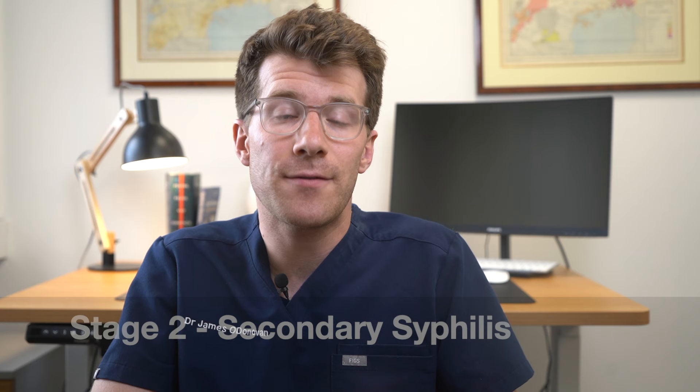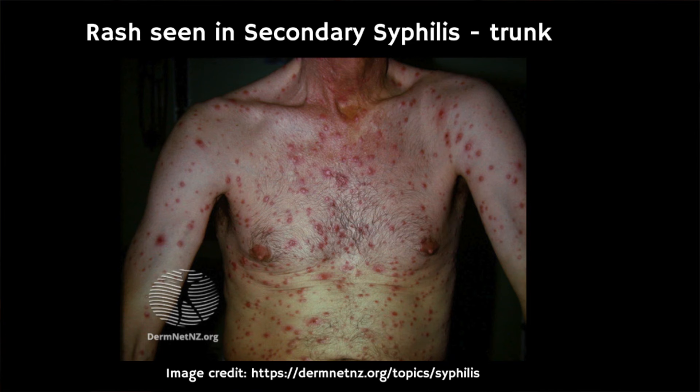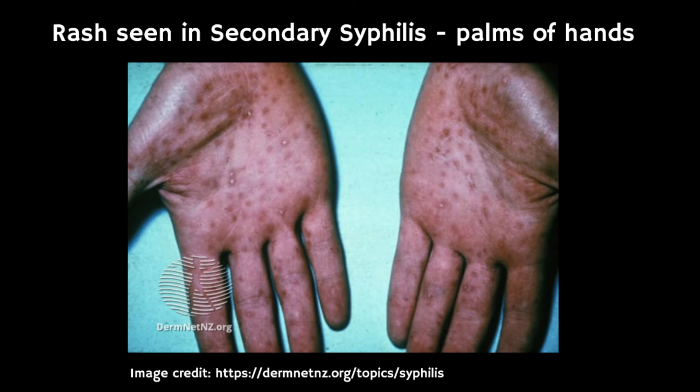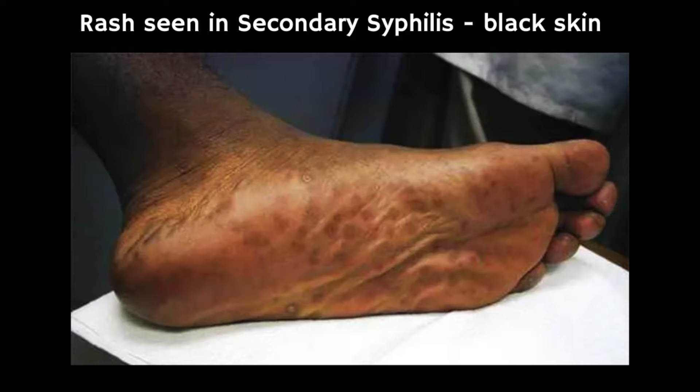Now the next stage is secondary syphilis. About one to six months after the syphilis sore goes away, a rough bumpy syphilis rash will appear. This rash can cover your whole body including the palms and soles of your feet.